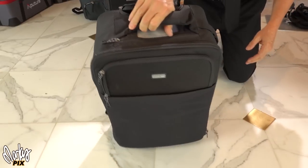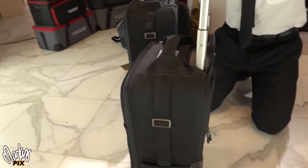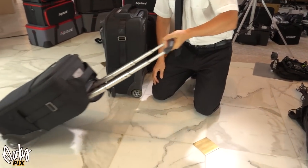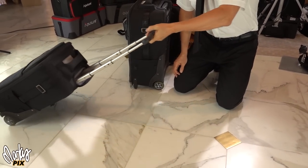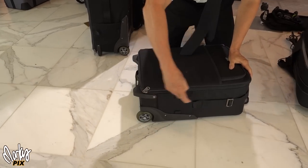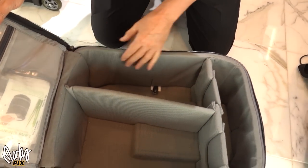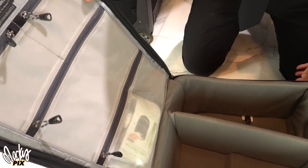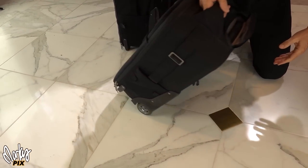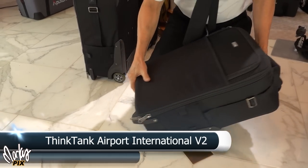This is the Think Tank Airport International Version 2.0. It has an expandable handle and it's a two-wheeler — really, really well made. It fits in your overhead bin and you can configure as many dividers as you want inside. Look how quiet those wheels are. Think Tank Airport International Version 2.0.